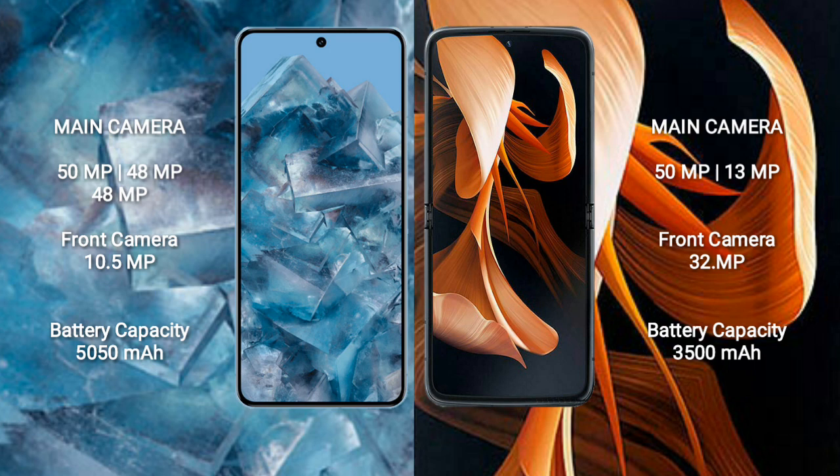Google Pixel 8 Pro has a rear triple camera setup: 50MP plus 48MP plus 48MP, and a front camera of 10.5MP. Motorola Razr has a rear dual camera setup: 50MP plus 13MP, and a front camera of 32MP.